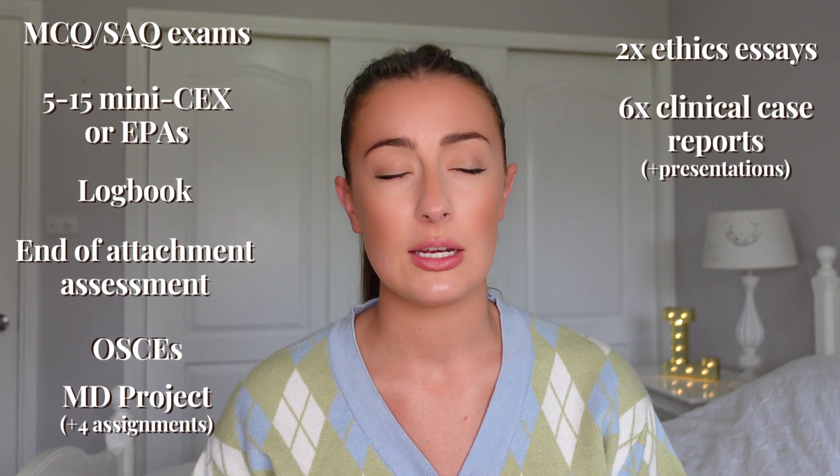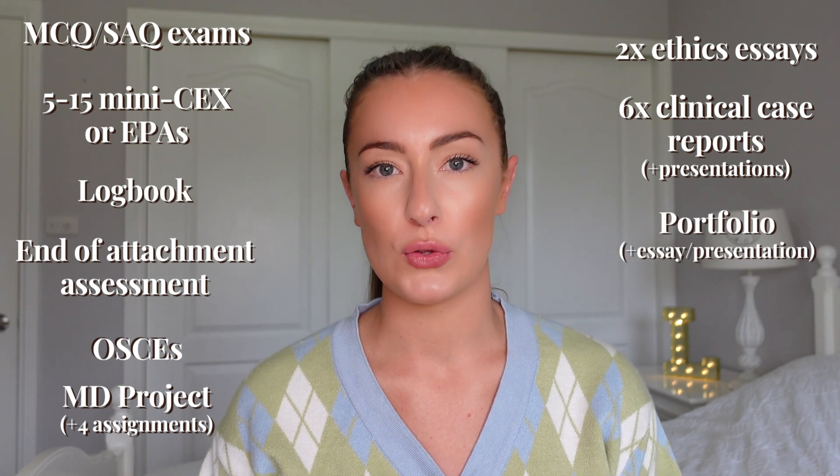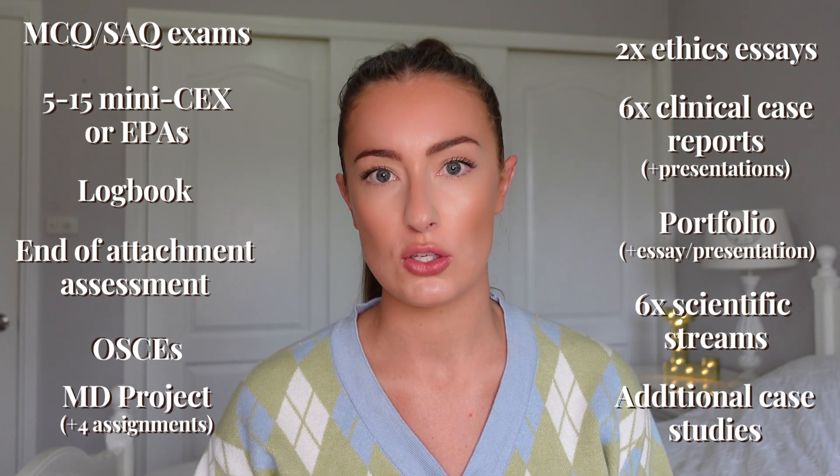You'll also have a logbook detailing all of your observations, experiences, and competencies for each rotation, and an end of attachment assessment for each specialty involving an interview and a form. In terms of OSCEs, there are up to four per year with six to eight stations each. You'll have your MD project, which is your integrated master's thesis or research project. As part of the MD process, there are also about four written assignments involving proposals, literature reviews, and progress reports. There are usually around two ethics essays a year, six clinical case reports each year which you also present to an academic, an MD portfolio with an essay and one to two interviews per year, and six scientific extreme cases — essentially PBLs you work through by yourself — as well as any additional case studies your attending asks you to complete.